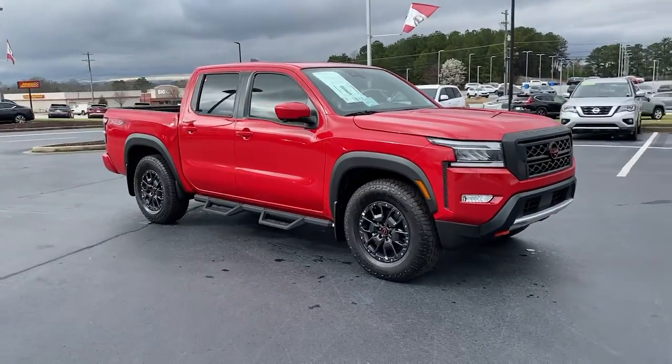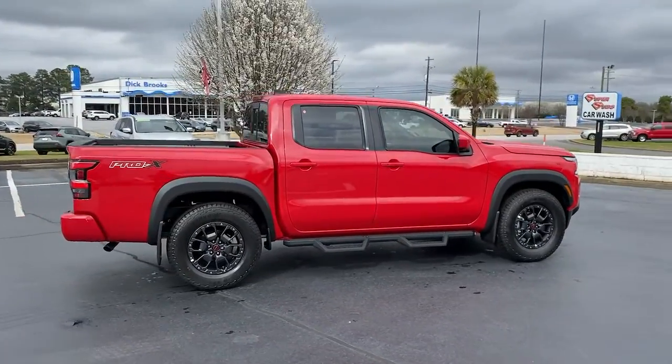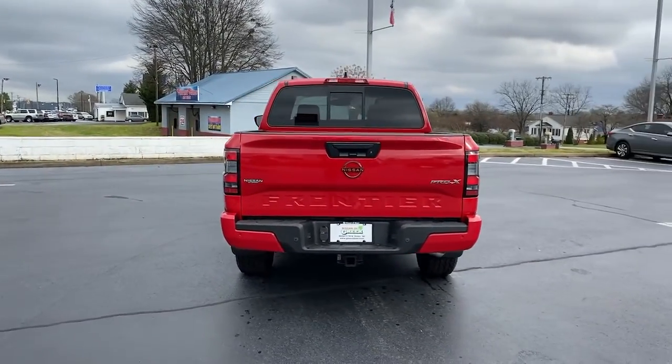Take a moment to check out the 2022 Nissan Frontier. This capable Frontier delivers impressive durability and a work ethic to match. Ready to tow, haul, or explore the trail, this rugged midsize pickup is an exceptional value.